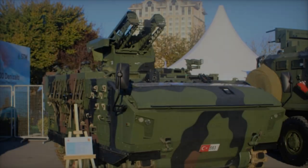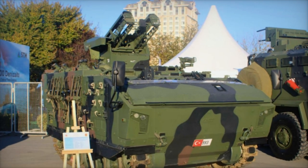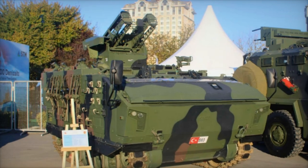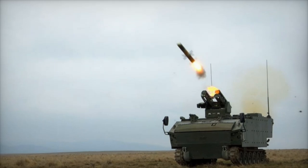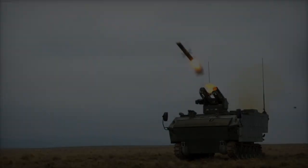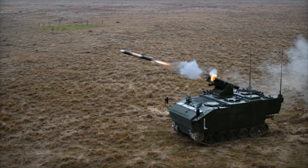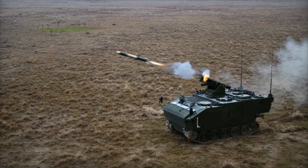The Kaplan-10 boasts a compact, low-profile silhouette combined with a sophisticated suspension system that ensures exceptional mobility across a range of terrains. Whether navigating deserts, forests, or urban landscapes, this armored vehicle can tackle a variety of missions. Its amphibious capability makes it even more versatile, enabling swift operations across rivers or other bodies of water.